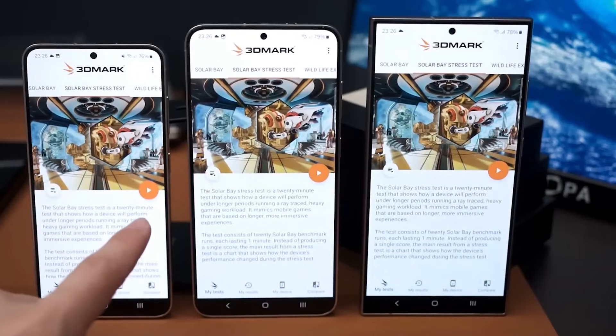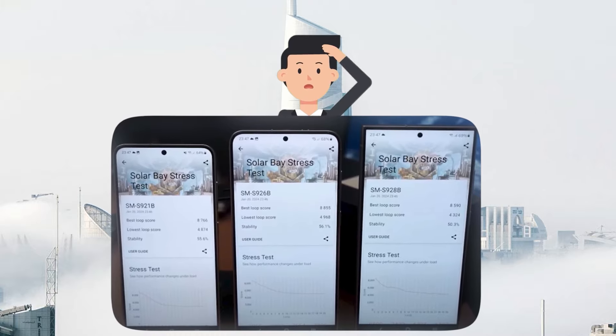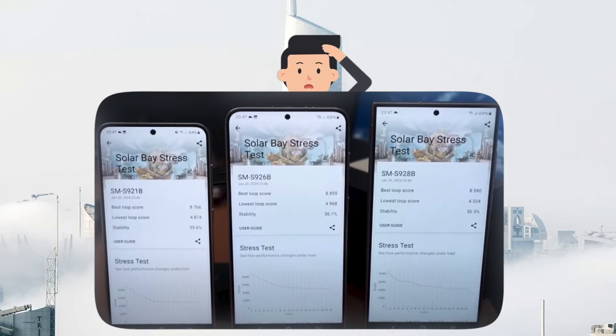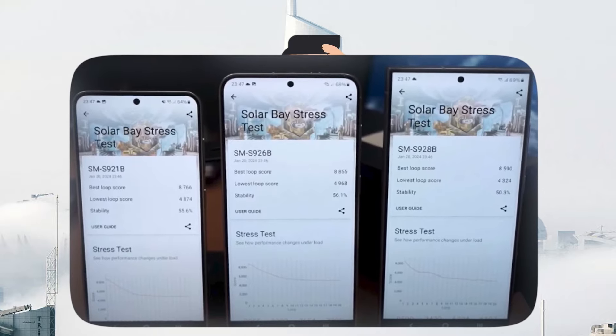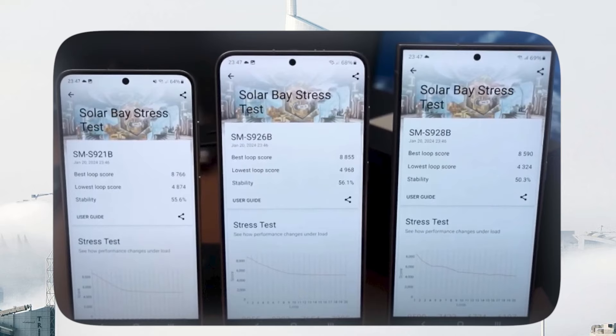Moving on to the 3DMark Solar Bay stress test, the Exynos-powered S24 and S24 Plus models took the lead, showcasing better thermal management and AMD RDNA 3-based Xclipse 940 GPU performance. This suggests that the Exynos 2400 chip could offer an impressive gaming experience.